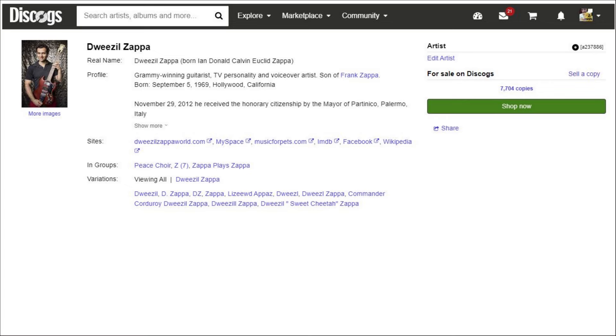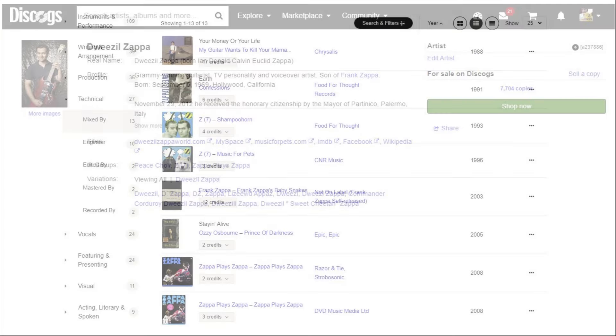Dweezil has certainly had his hand in the mixing game with Zappa Plays Zappa and has been technically involved in releases of his father's music, such as the Quadio box DVD Audio. Is this the best Atmos mix Dweezil will ever put out? Probably not — he's probably going to learn and grow. Does this mix perform well on my system in a way that satisfies me? Yes, it does. But it's my opinion that it may not have the average likelihood of performing well on yours, so I offer that as a bit of buyer beware.